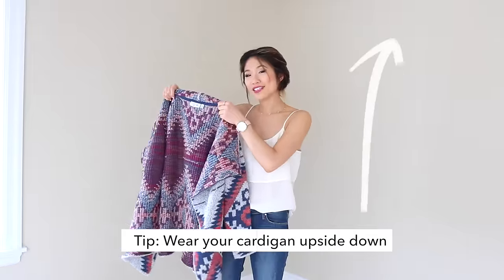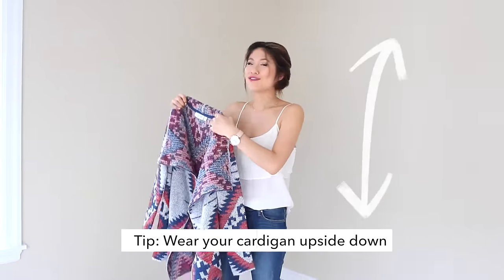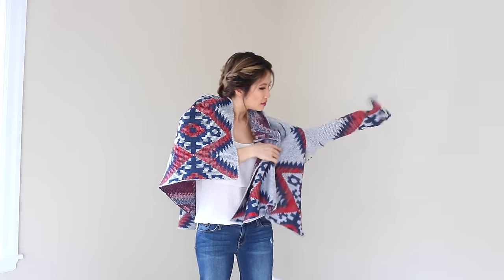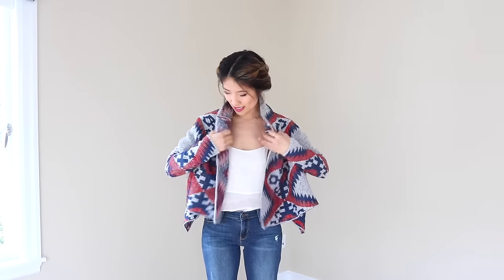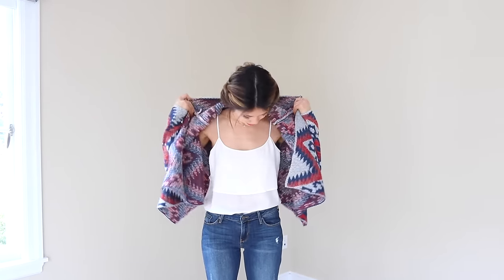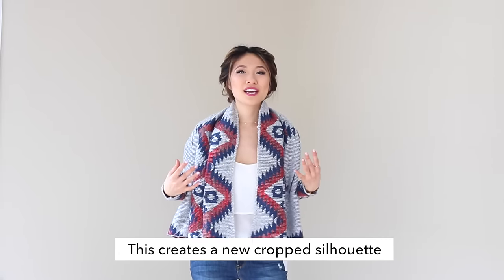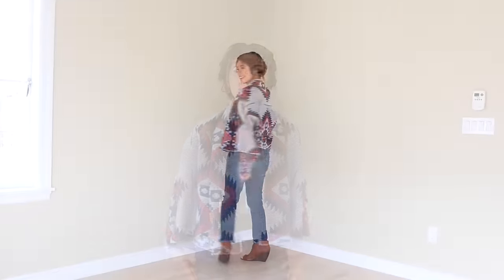A fashion hack to try is to flip your cardigan upside down if you're short and petite. You might have a ton of excess fabric, so what you could do is pull it up and fold it once and over. By flipping the cardigan upside down, you create a whole new look — it's pretty much now a crop cardigan.